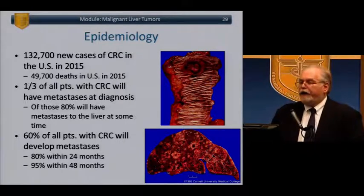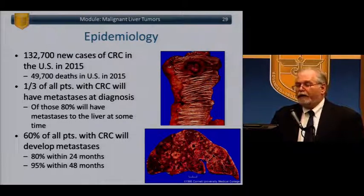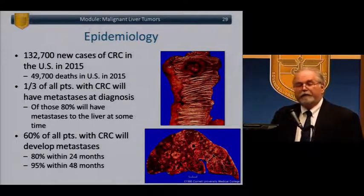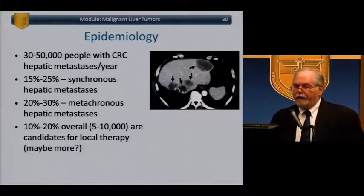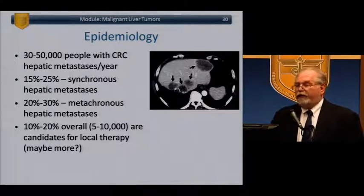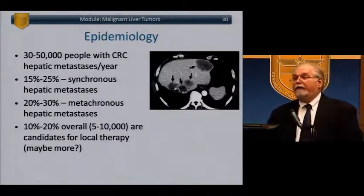Roughly 132,000 new cases of colorectal cancer in the US, roughly 50,000 deaths. One-third of all patients with colorectal cancer will have metastasis at diagnosis; of those, 80% will have liver metastasis at some time. 60% of all colon cancer patients will develop mets — 80% within 24 months, 95% within 48 months. 30,000 to 50,000 patients per year have colorectal cancer hepatic metastasis; 15-25% will be synchronous, 20-30% metachronous, and 10-20% overall — about 5,000 to 10,000 cases per year — will be candidates for local liver-based therapy, a number growing as chemotherapy improves.